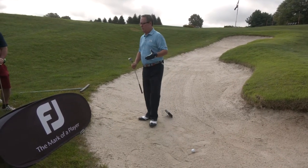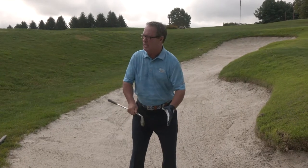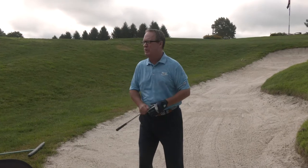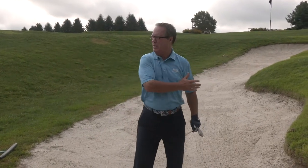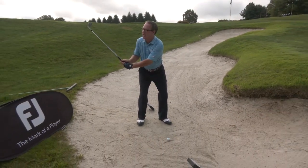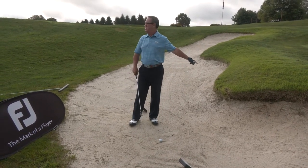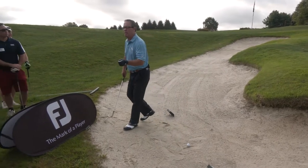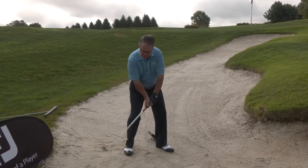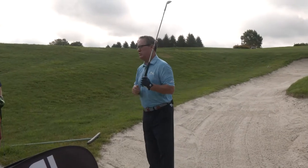Common mistake number two: failure to finish your downswing. I believe that happens simply because in most cases our shots are only 10 to 15 yards away — it doesn't make sense mentally that we have to take a full swing. So players get into their setup, and at their impact area their brain starts to say uh-oh, and they slow down, they decelerate, and in most cases the ball is sitting there in the bunker. The bottom line is if you want to be a great bunker player, you must accelerate and you must finish facing that target.